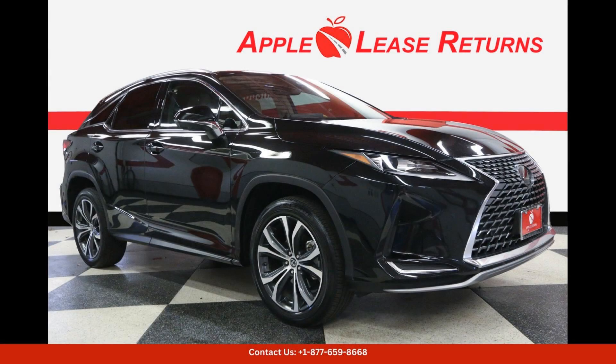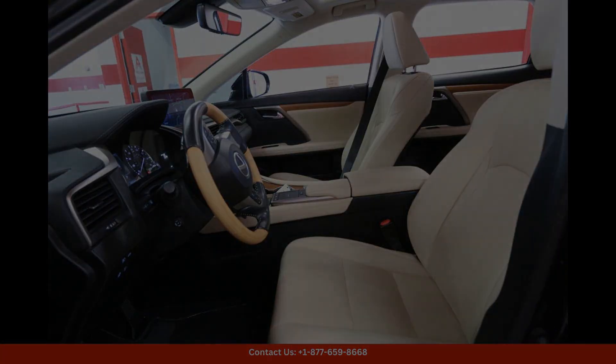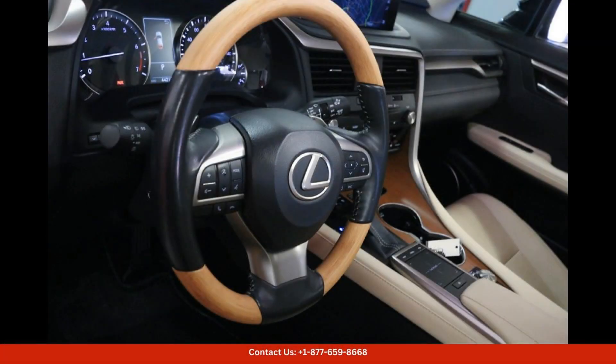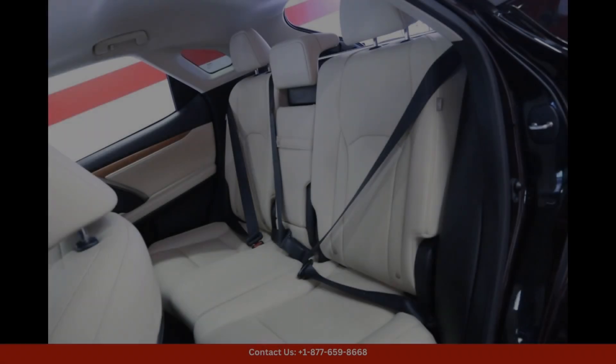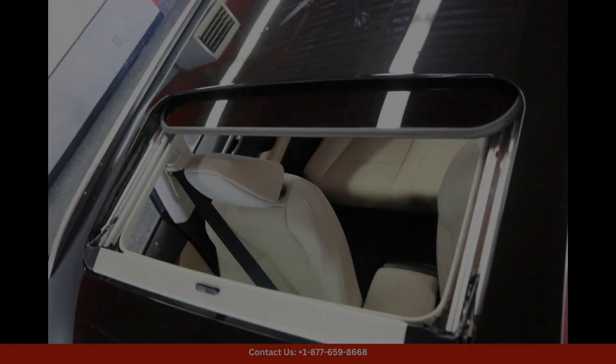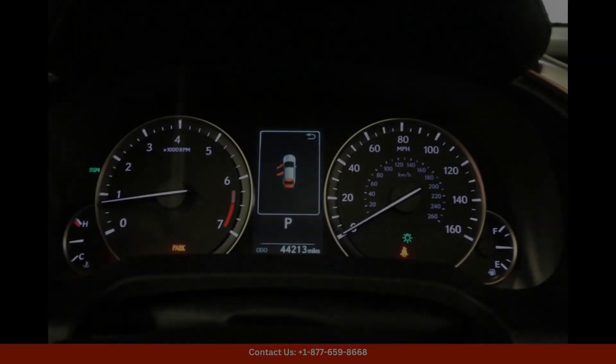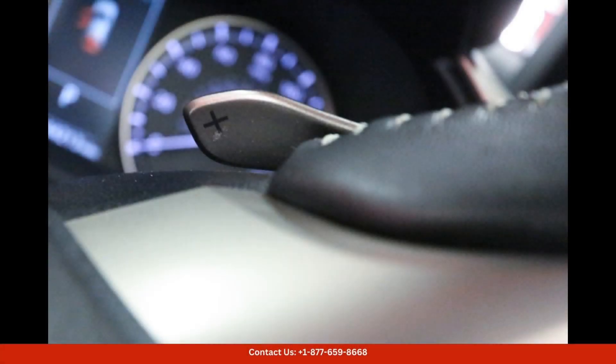The 2021 Lexus RX 350 in caviar is a luxurious and stylish SUV that is sure to turn heads on the streets of Austin, Texas. This sophisticated vehicle features a sleek exterior design with sharp lines and eye-catching accents. The caviar color adds a touch of elegance to the already impressive appearance of the RX 350.